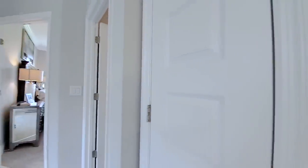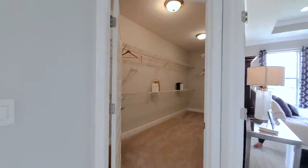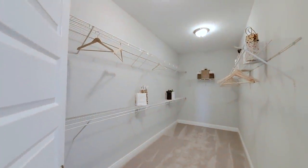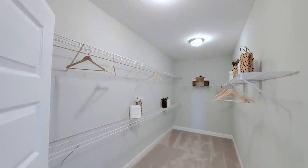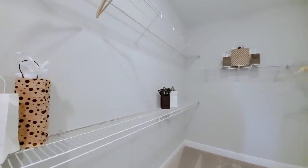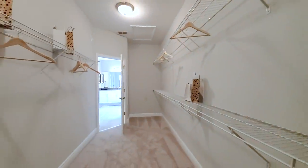Linen closet. That is the water closet to the right — toilet. This is a great size closet, the owner's closet. It even pulls out to the back behind the door, so additional space.